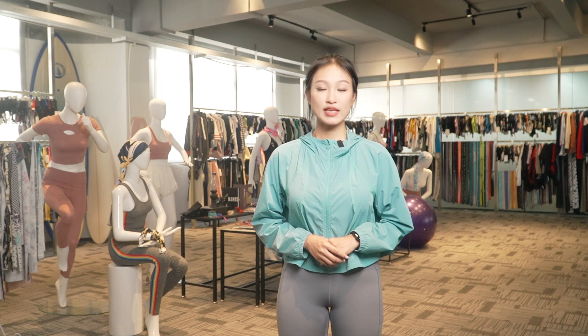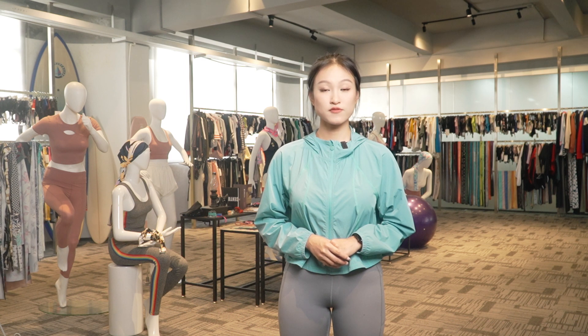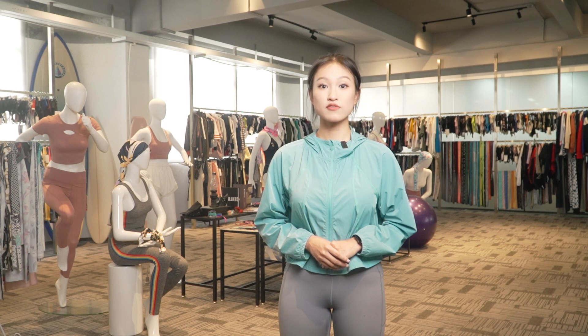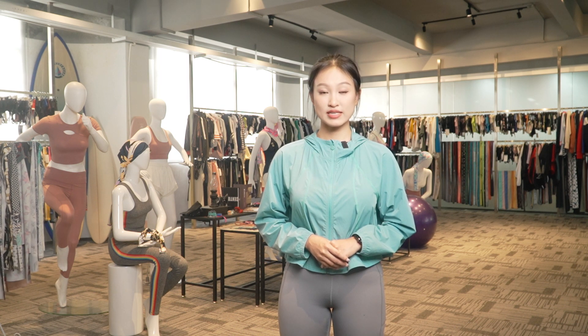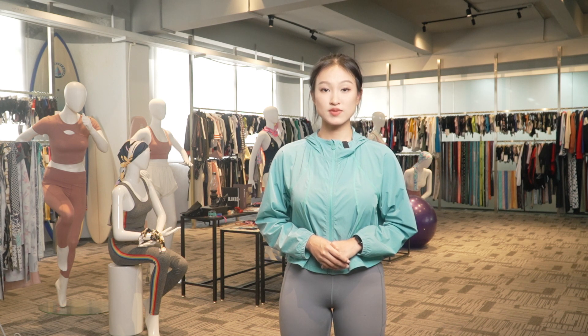Thank you for joining us on this exploration of our factory's activewear products. DNJ is committed to delivering premium activewear that empowers you to unleash your full potential. If you are interested in our service, please visit our official website or contact our team. In the next video, our team will be introducing other products to you. So stay tuned and thank you for watching. Bye-bye.